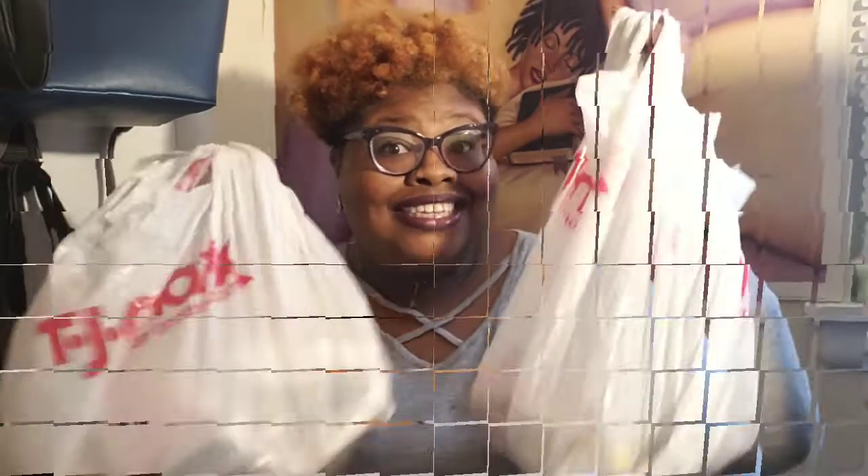Hey loves, it's Naturally Mo back with another video. This time I'm back with a video on the yellow tags and clearance at TJ Maxx. Some of y'all might be wondering what I mean by yellow tags. In TJ Maxx, two times out of the year they mark items down to yellow tags — like after the big holidays like Christmas and New Year's. But they always have clearance. So let's get into this video.